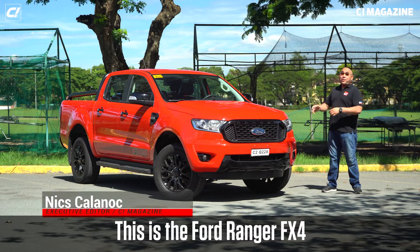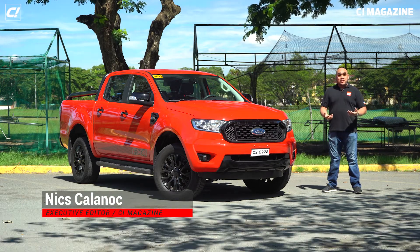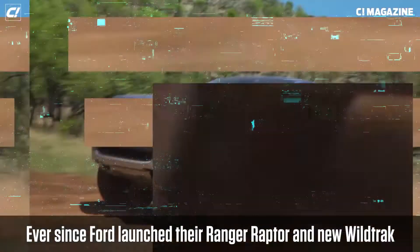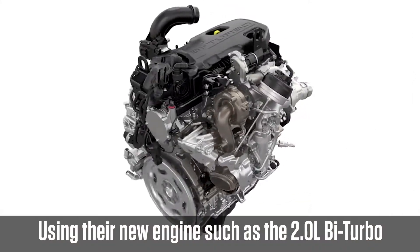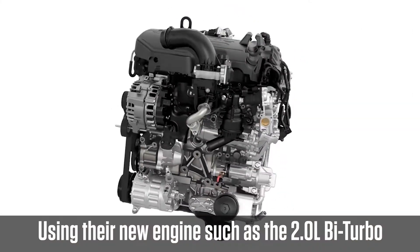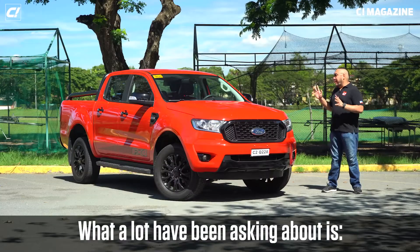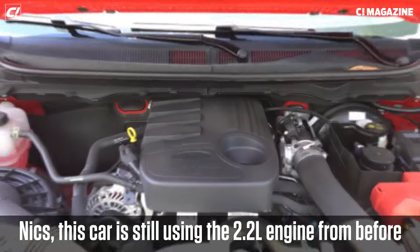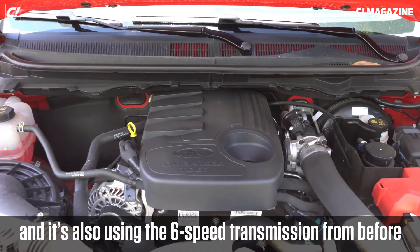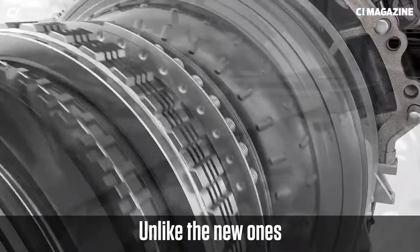This is the Ford Ranger FX4 — a lot of you have been requesting this review. Ever since Ford launched the Ranger Raptor and the new Wildtrak using new engines like the two-liter bi-turbo and the two-liter turbo, many have been asking about this car. This car is still using the 2.2-liter engine from before, and also the six-speed transmission from before.